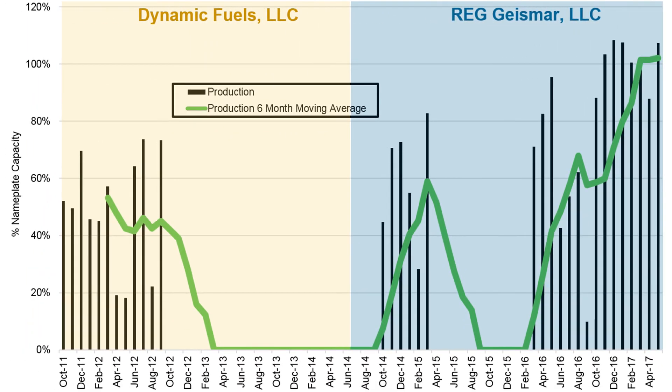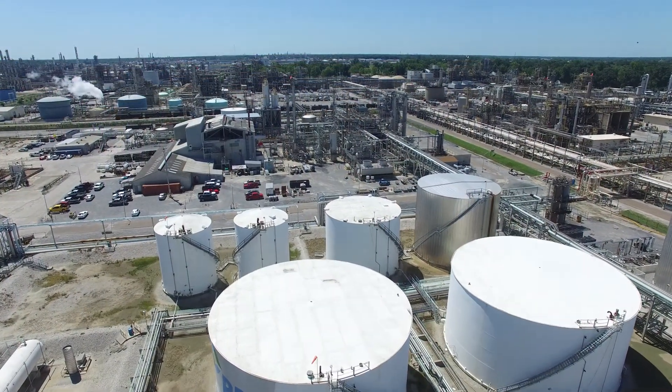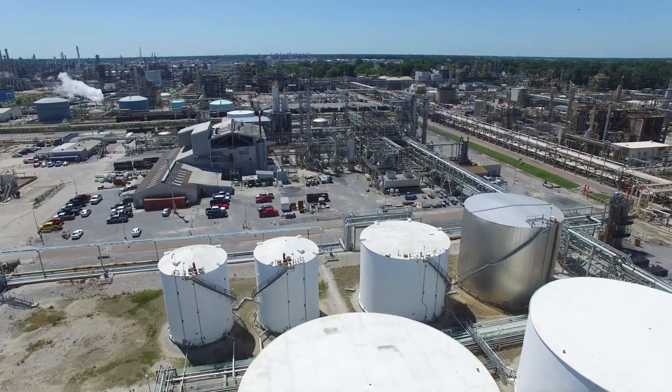We have put in significant capital in infrastructure, in tankage, and in pre-treat in order to make this plant run what it was intended to do, which is a 75 million gallon renewable hydrocarbon diesel plant.